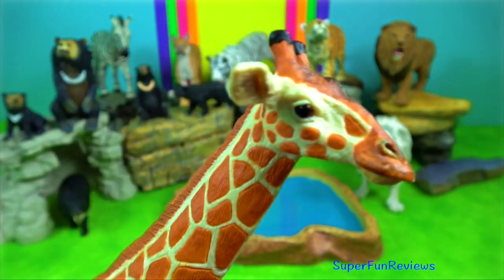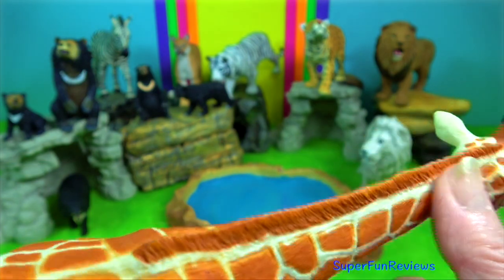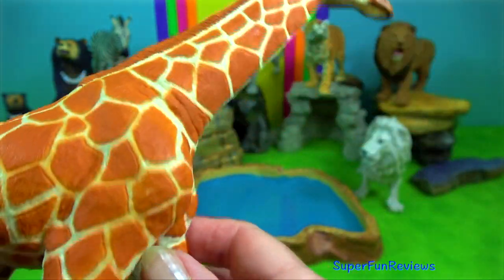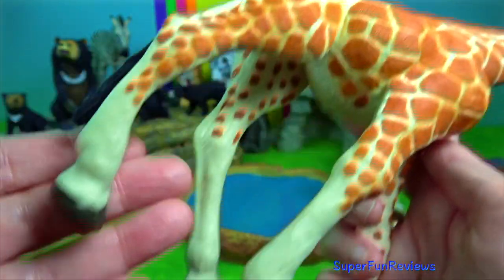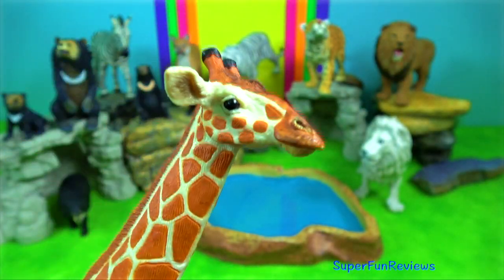Giraffe — despite its long neck and legs, the giraffe's body is relatively short. Located at both sides of the head, the giraffe's large bulging eyes give it good all-round vision.